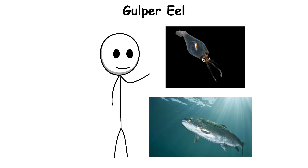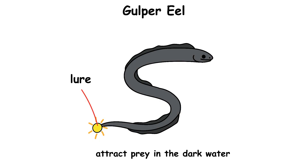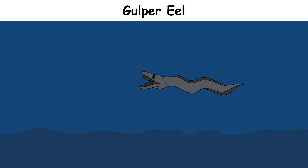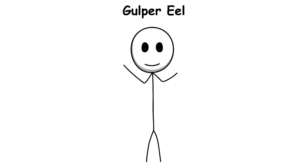It often eats fish and squid that drift close by. At the end of its body, it has a small glowing light called a lure, which it uses to attract prey in the dark water. Gulper eels have small eyes, because there is almost no light at the depth where they live. They rely mostly on sensing movement in the water. This strange-looking animal is rarely seen by humans, and much of its behavior remains a mystery. Its ability to handle huge prey makes it perfectly adapted to survival in the deep sea.